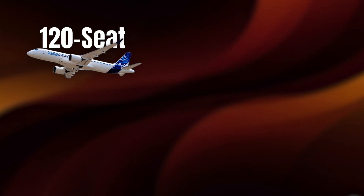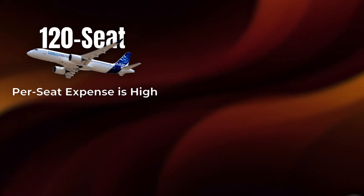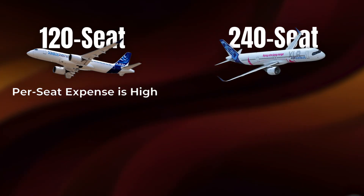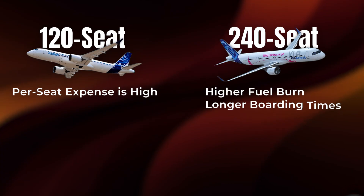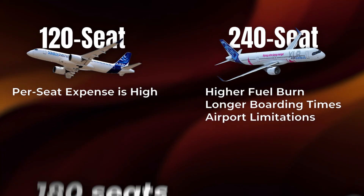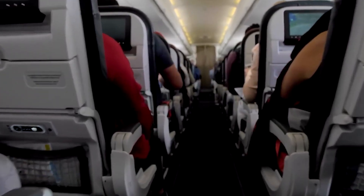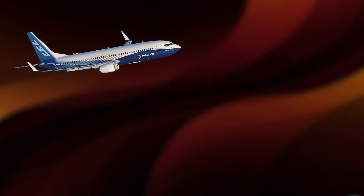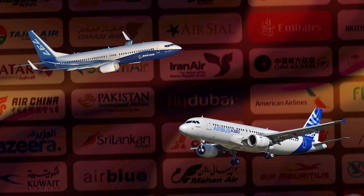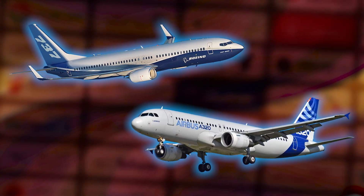A 120-seat aircraft spreads that pilot cost across fewer passengers, so the per-seat expense is high. A 240-seat aircraft spreads it wider, but introduces new issues like higher fuel burn, longer boarding times, and airport limitations. 180 seats hits the sweet spot — large enough to spread costs efficiently, small enough to keep flexibility high. It's the same reason aircraft like the Boeing 737-800 and Airbus A320 became the backbones of nearly every airline fleet. They balance capacity and cost better than almost anything else.